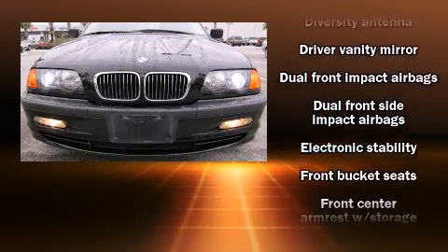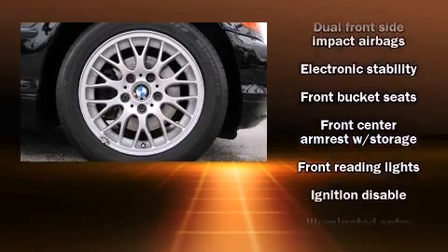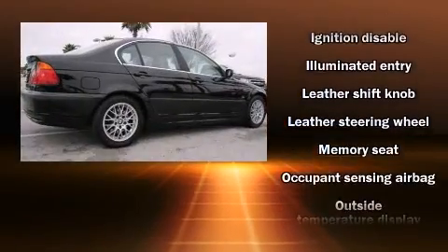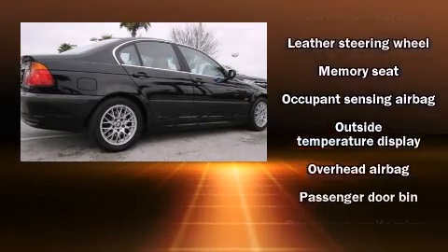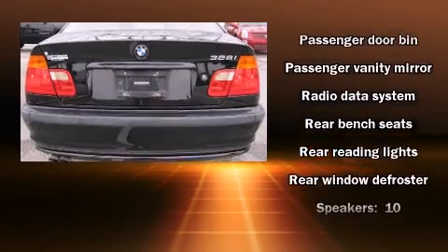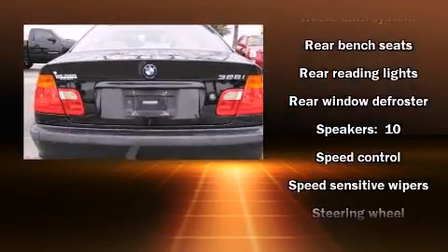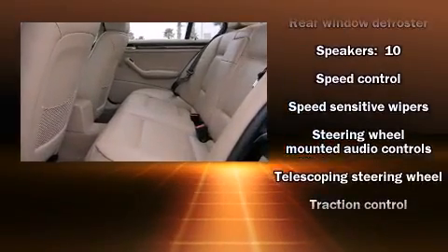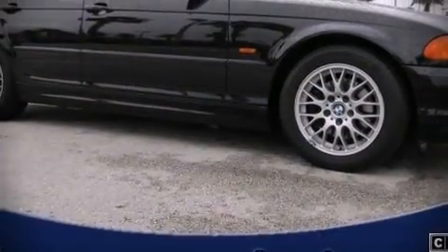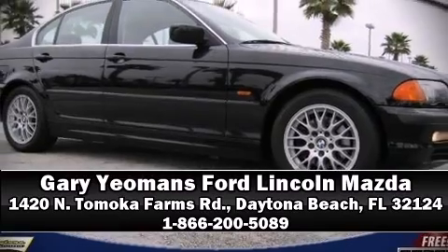BMW also prioritized safety and security with features such as dual front impact airbags with occupant sensing, front and side impact airbags, traction control, ignition disabling, and four-wheel disc brakes with ABS. This car was designed with safety in mind, allowing you to drive with even greater assurance. Please don't hesitate to give us a call.